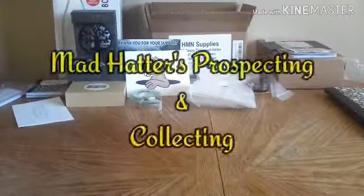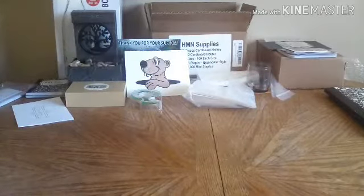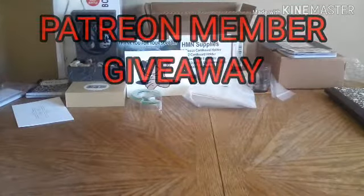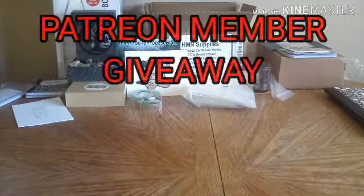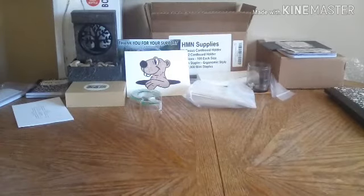Hey everybody, what's up! Justin with Mad Hatter's Prospecting and Collecting. Today is the day of the Patreon monthly tier giveaway. As of right now I have six Patreons, so let's see what we got.